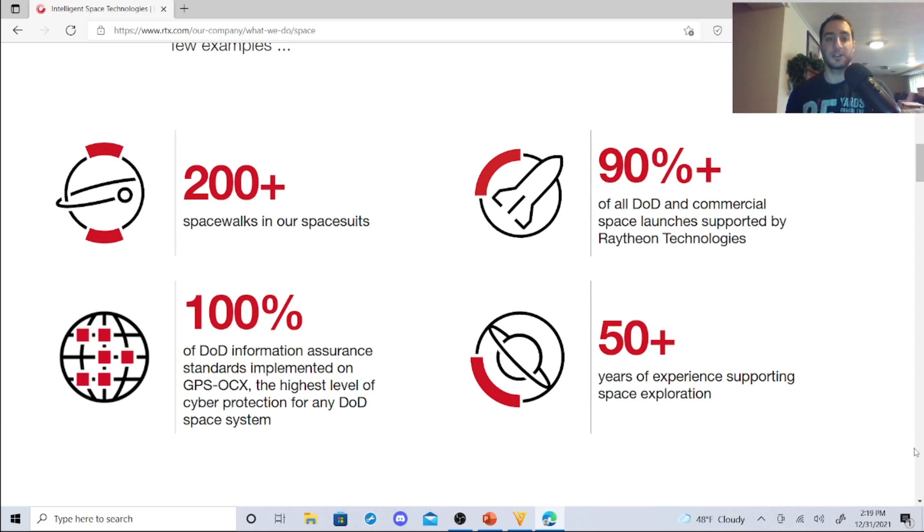On the space side: 200-plus spacewalks supported in their spacesuits, 100% of Department of Defense information assurance standards implemented in the GPS OCX — the highest level of cyber protection for any DoD system — and 90% of all Department of Defense commercial space launches supported by Raytheon Technologies, with 50 years of experience supporting space exploration.